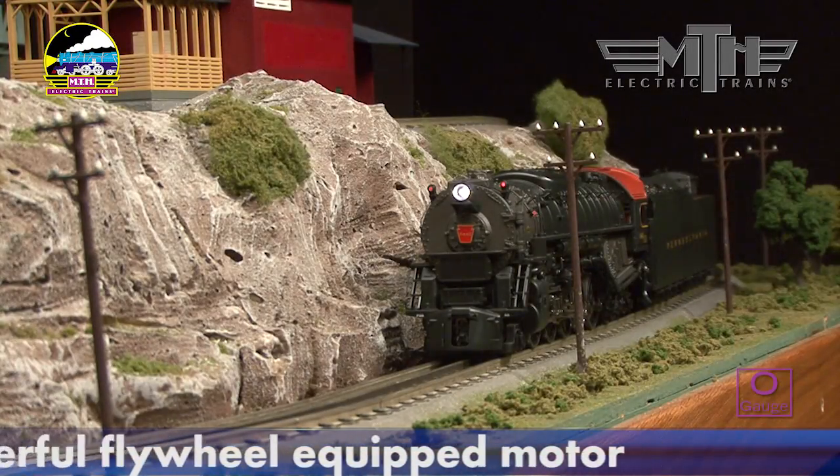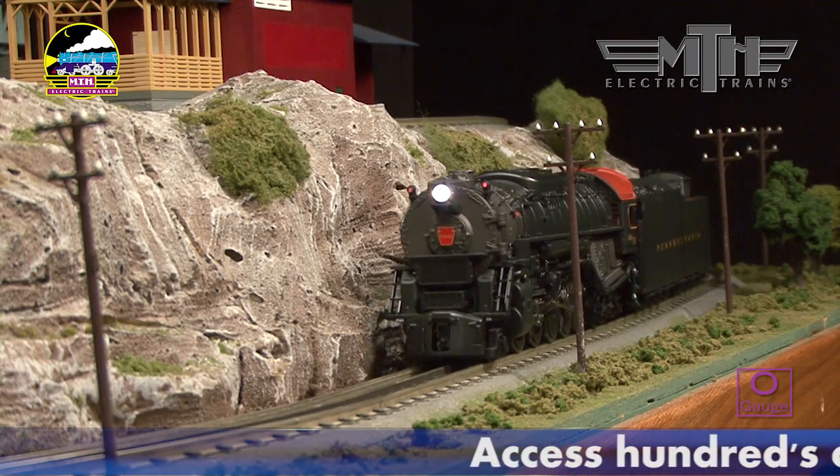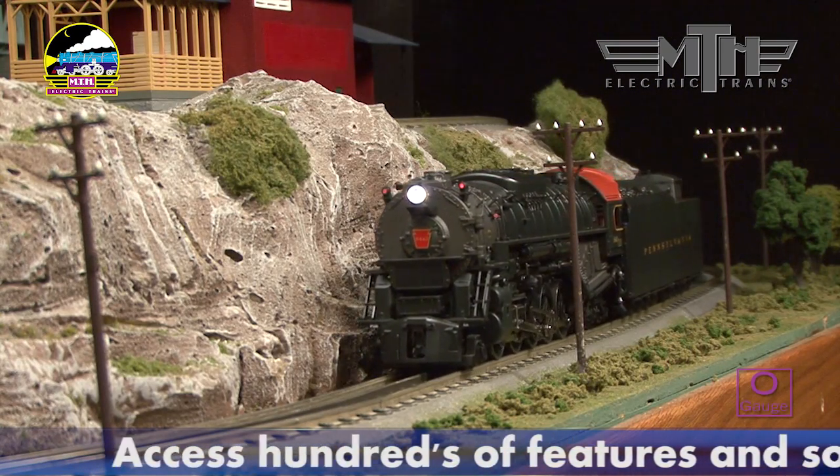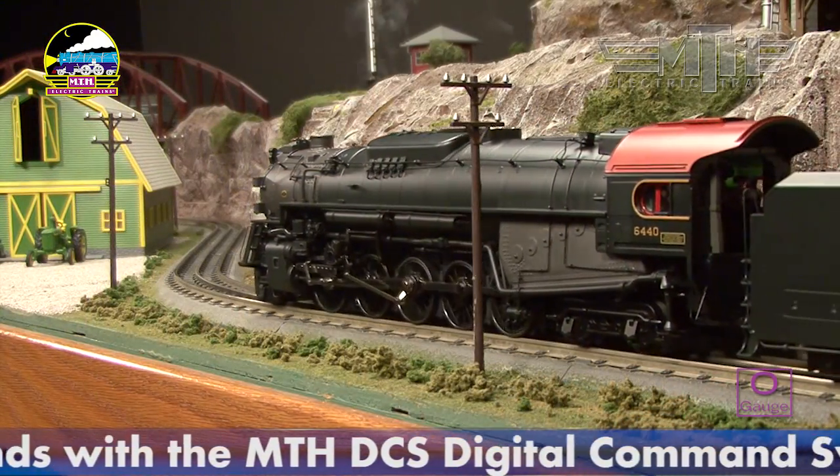Outfitted with Protosound 3.0, the 2-10-4s are available in both 2- and 3-rail versions, each equipped with Protoscale 32, which allows the user to quickly convert either version for operation on 2- or 3-rail track.